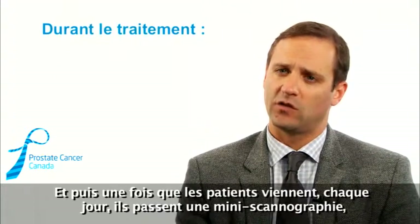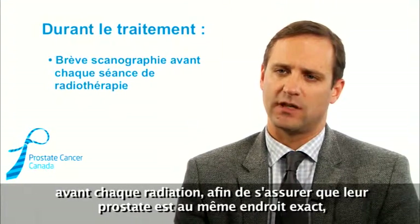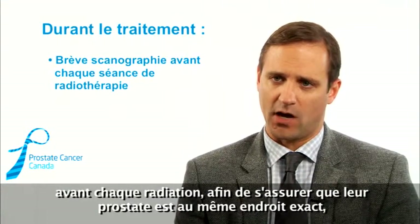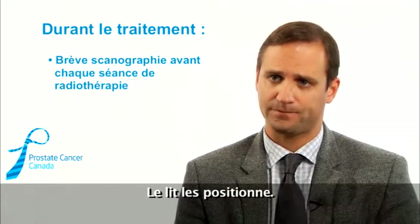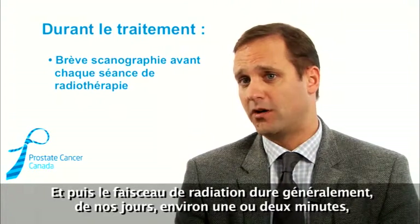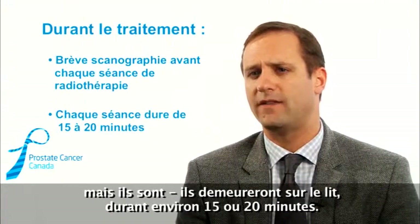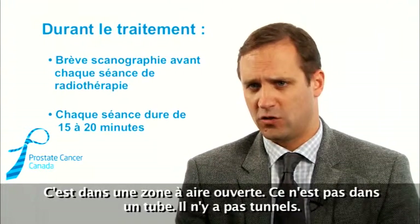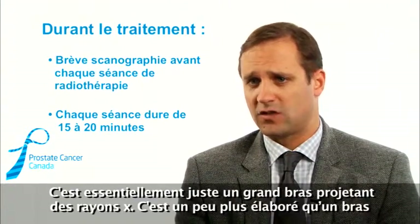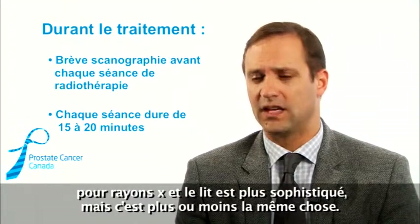Once patients do come in, every day they have a mini CAT scan before each radiation treatment to make sure the prostate is in the exact same spot. If it's more than a millimeter or two away from where it was when we planned the radiation, the bed moves them. The radiation beam is typically on for about one to two minutes, but they'll be on the bed for about 15 to 20 minutes. It's in an open air area — not in a tube, there are no tunnels. It's essentially just a big x-ray arm, a bit fancier, with a fancier bed.